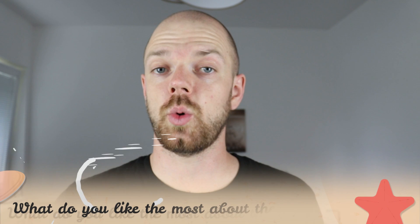Tell me in the comments what you like most about the Segugio Italiano and what is your experience with this dog breed. If you are new to this channel, consider subscribing, turn on notifications, and check the Rocca Dogs links in the description. Thank you for watching — see you in the next video.